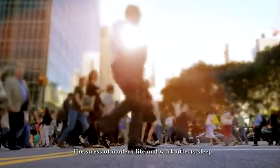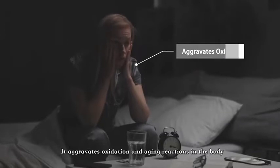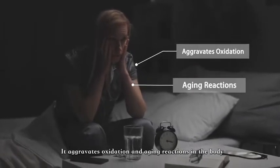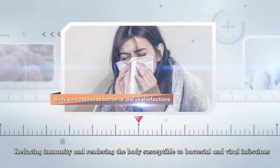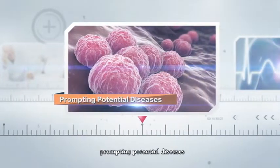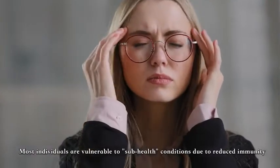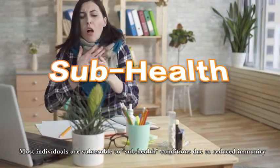The stress of modern life and work affects sleep. It aggravates oxidation and aging reactions in the body, reducing immunity and rendering the body susceptible to bacterial and viral infections, prompting potential diseases. Most individuals are vulnerable to sub-health conditions due to this reduced immunity.